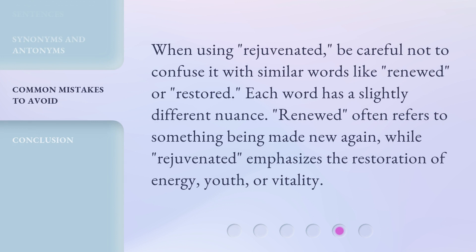When using rejuvenated, be careful not to confuse it with similar words like renewed or restored. Each word has a slightly different nuance. Renewed often refers to something being made new again, while rejuvenated emphasizes the restoration of energy, youth, or vitality.